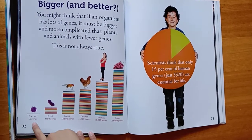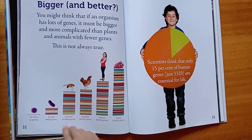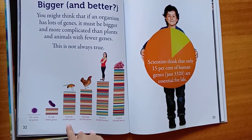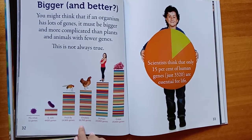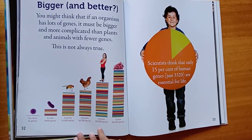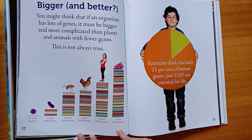For comparison: a flu virus has 11 genes; E. coli has 4,400 genes; a fruit fly has 14,900 genes; a chicken has 16,700 genes; a human has 23,000 genes; and a grape has 29,400 genes.